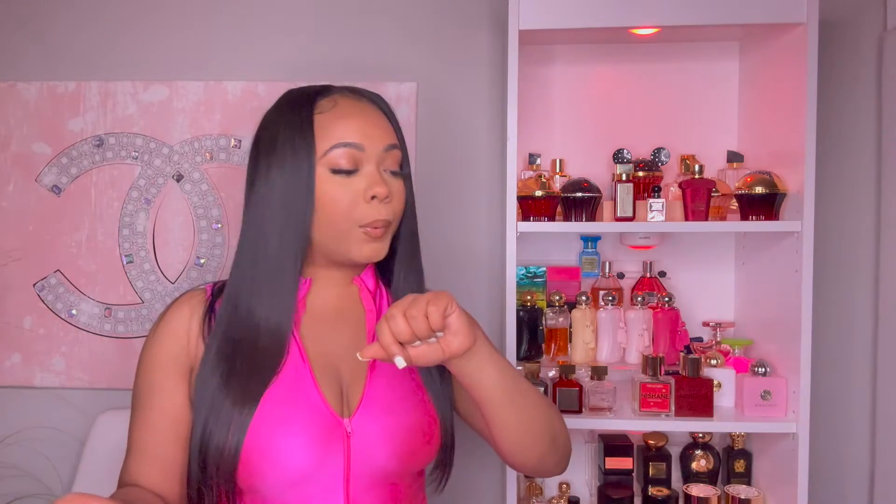Since there are only two scents today, I'm going to spray these on the skin — we all know that is the ultimate test. Coming in strong, we're going to start off with Cherry Smoke. I'm going to spray this one on my left hand. I already did an initial review of these fragrances on my TikTok.